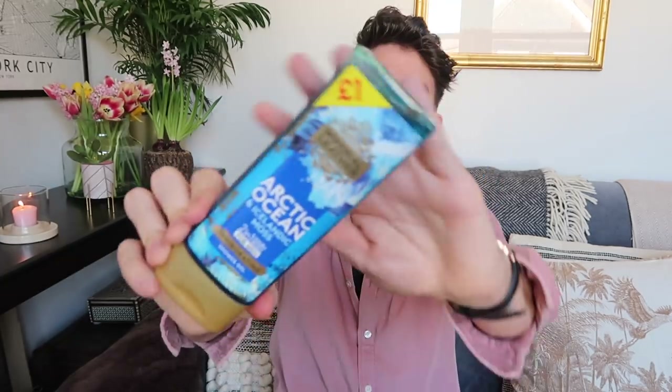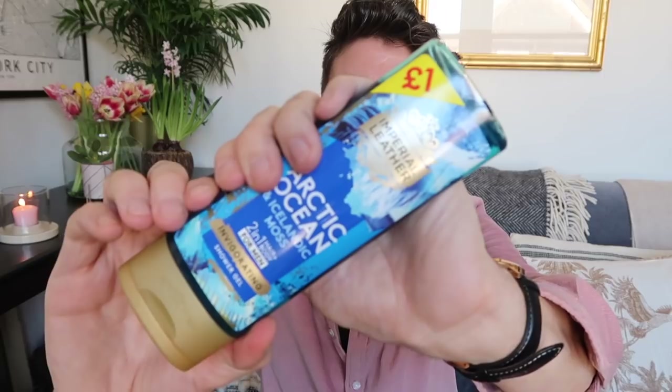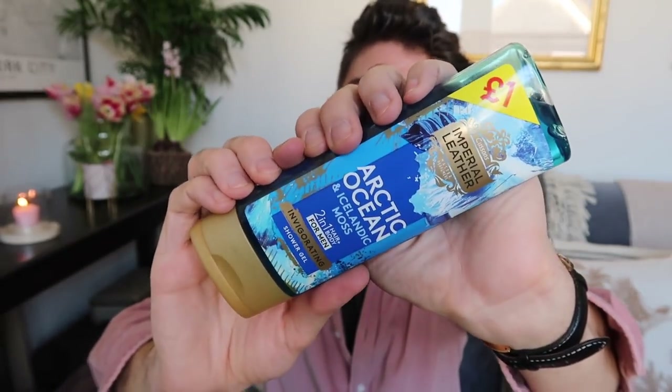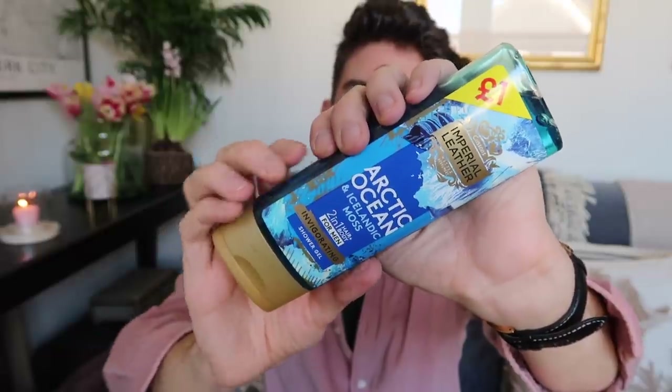I got some shower gel — Imperial Leather Arctic Ocean and Icelandic Moss, a two-in-one hair and body for men, invigorating shower gel. This is only 250ml but a nice size to put in a wash bag if you're working away. Let's give it a sniff — it says 'a skin-tingling blast' — and it smells nice and fresh.